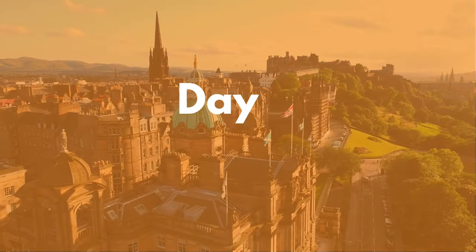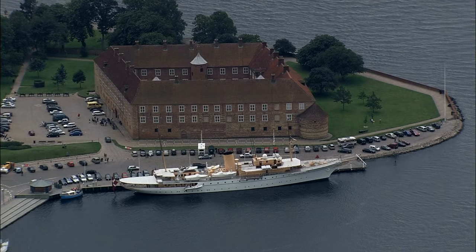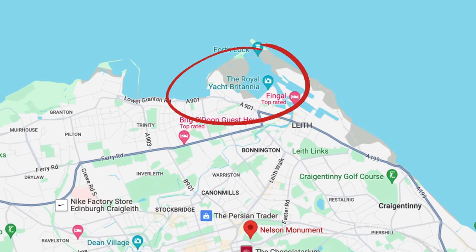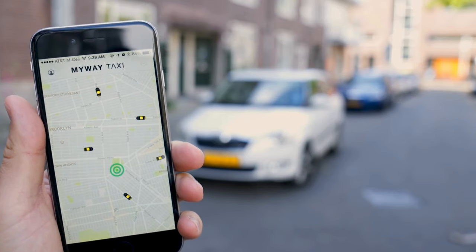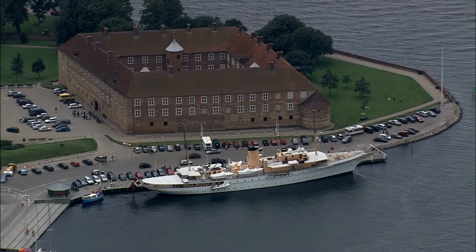Our second day focuses on two amazing Royal sites. First up, we have the Royal Britannia, where history and luxury meet on this retired Royal Yacht. A little way outside the city centre, but definitely worth a visit. You can reach it from the Royal Mile in 20 minutes on the bus, or in 10 minutes in a taxi. It opens from 9.30am daily, and as always, we recommend booking your ticket in advance and getting there for opening.